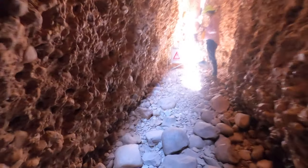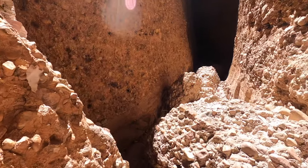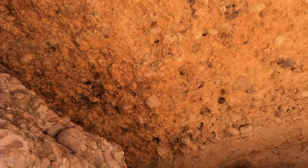Unfortunately, the walkway at the end has collapsed, and you can no longer go all the way in. But you certainly can go in far enough to see most of the chasm.